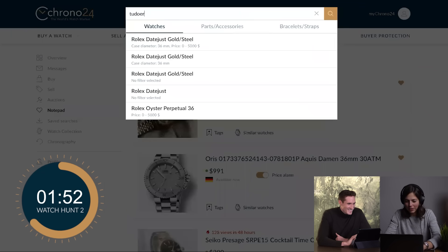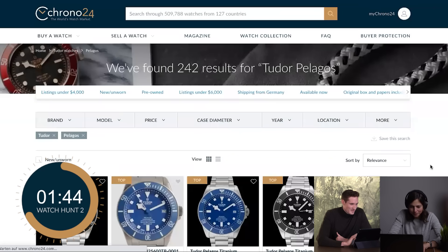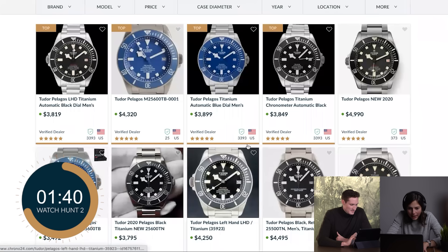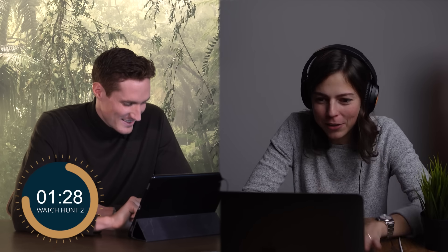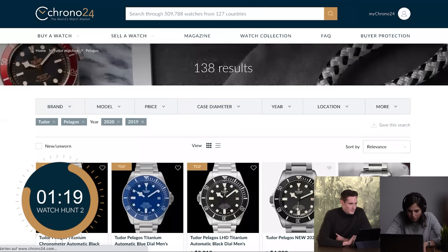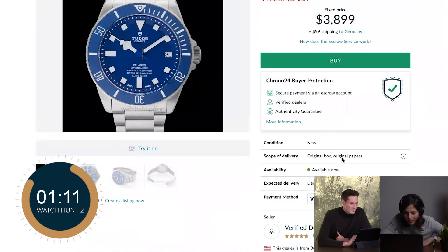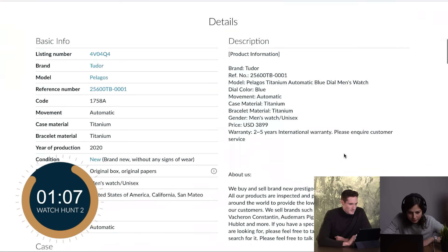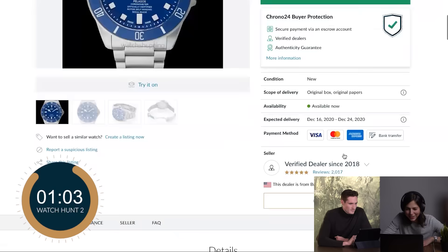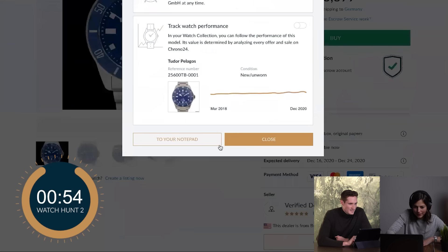I've got two more below $5,000. Let's go for Tudor - Pelagos, love it! Such a great diver, great clasp with that springy mechanism. I thought you'd pick the BB58? People expect the BB58 from me, but not today - we're going for the Pelagos. I want one from last year or this year. 138 results - I want to go for a blue one. Box and papers. I'm going to go for the Pelagos. We have two watches - loving that clasp and bezel. To the notepad.